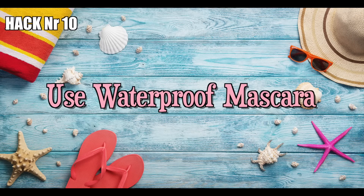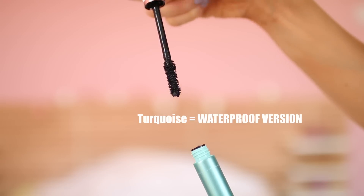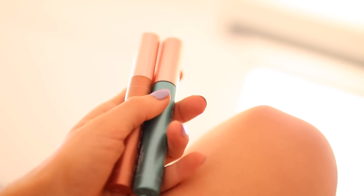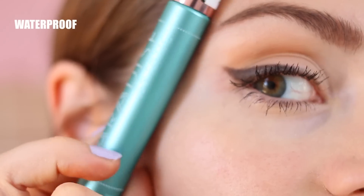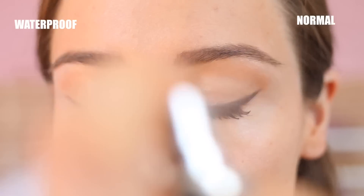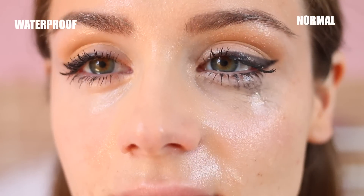Hack number ten: use waterproof mascara. I know this is a very obvious one, but I feel like a lot of people still don't really think of it. Waterproof mascara is going to be your best friend during summer — not only when you actually go swimming, but also in general when the air is very humid, you sweat a lot, you work out, whatever it is. In this day and age, there is no need to look like a panda bear anymore during summer. So get yourself some waterproof mascara.